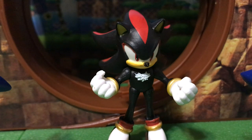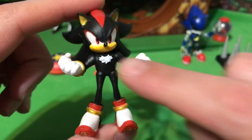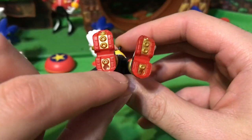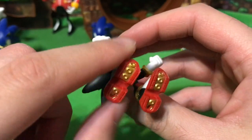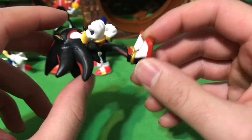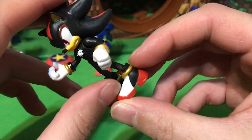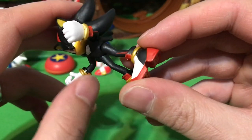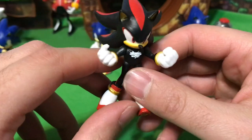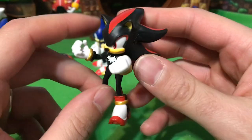Let's move on to Shadow the Hedgehog. This Shadow figure looks very ticked off. He does have some good sculpt on his chest patch and pretty good sculpting on the bottom of his shoes, though the paint job is not super detailed — we have seen worse on Shadow figures. He does have gold bracelets on his feet and hands. Not the best paint job, but it's fine for a figure this small.